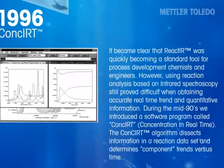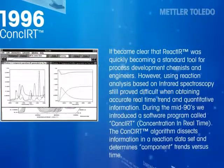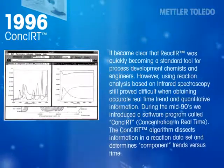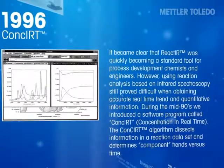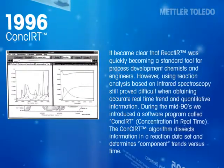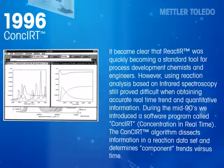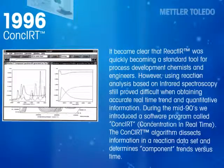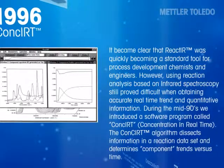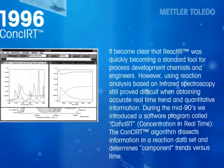It became clear that React-IR was quickly becoming a standard tool for process development chemists and engineers. However, using reaction analysis based on infrared spectroscopy still proved difficult when obtaining accurate real-time trend and quantitative information. During the mid-1990s, we introduced a software program called CONCERT — concentration in real time. The CONCERT algorithm dissects information in a reaction dataset and determines component trends versus time.